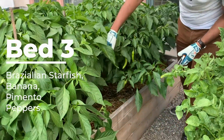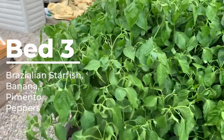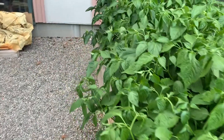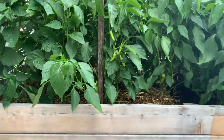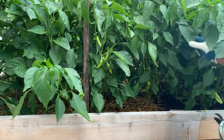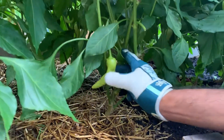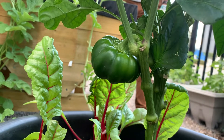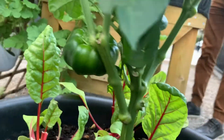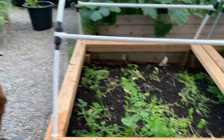Now we move to garden bed three, where we have three different types of peppers being grown. Firstly, we have the Brazilian starfish, which are still coming in. Next, we have the sumptuous sweet banana peppers growing in the largest quantity and ready for harvest. These peppers are mild and packed with nutrients. Additional peppers were planted in the pots, and here we have pimento peppers with a low Scoville heat rating of 500, where the strong green will eventually ripen to red. These peppers will go really well with nahari or a chicken jalfrezi dish.